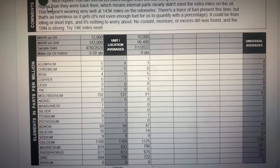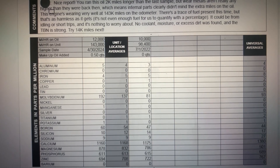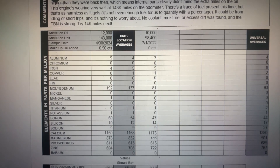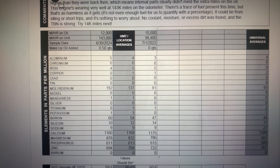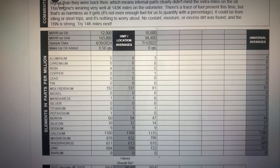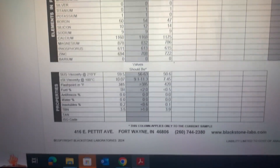Sodium is 9 ppm, exactly the same as Mobil 1 — that's what I was talking about with Valvoline, who used to toss a lot of sodium as an additive and very little moly, going back about 10 years. Magnesium: 878. Phosphorus: 611. Zinc: 694. Someone commented that you shouldn't use Amsoil because they put too much zinc in it — but they haven't done that in over 20 years. Mobil 1 actually has more zinc at 722 ppm. The concern with too much zinc is ruining catalytic converters, but these are standard amounts — total non-issue. Barium: zero.